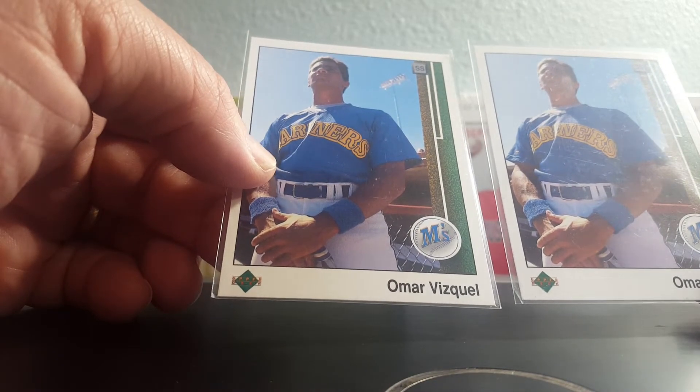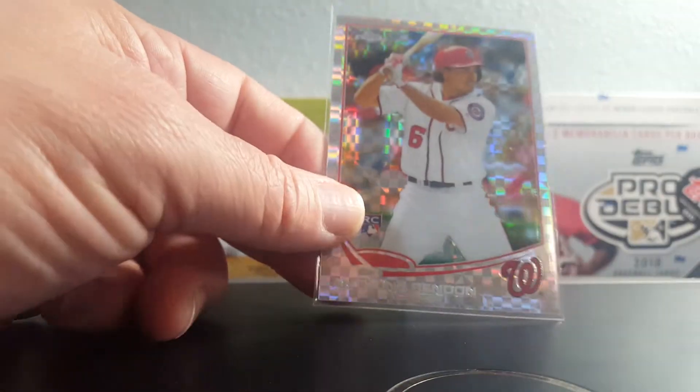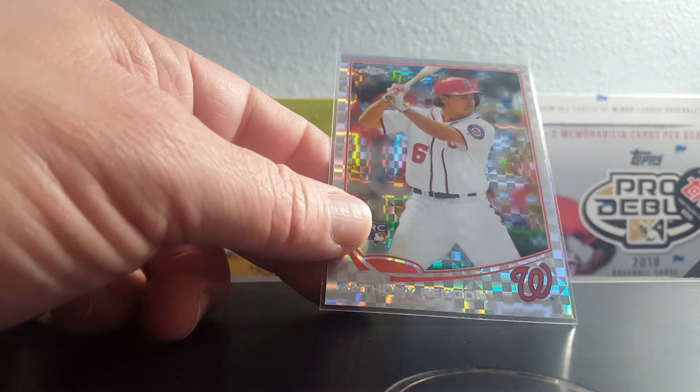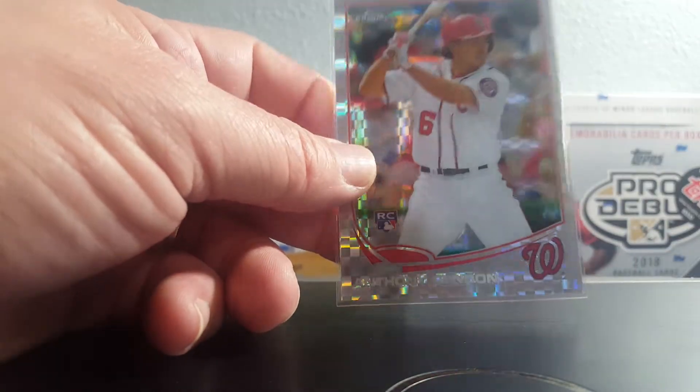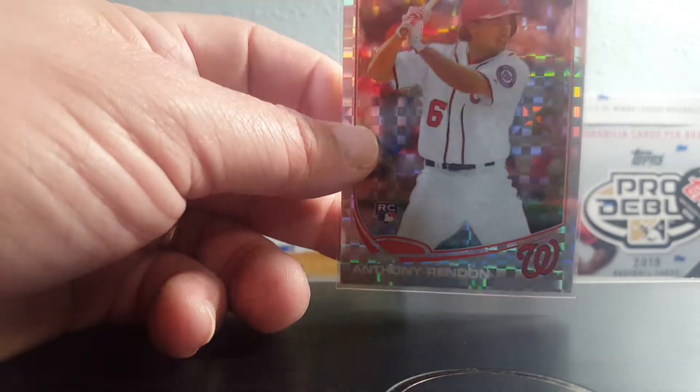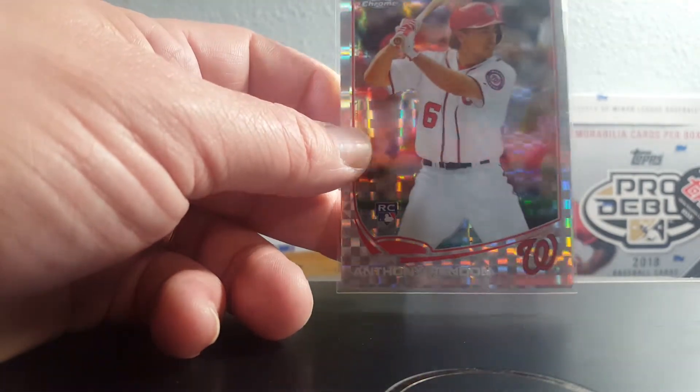This Anthony Rendon X-Factor from Topps Chrome — it's his rookie card from 2013. I used to PC Rendon but I don't really anymore, but when I find a bargain in a bargain bin I can't pass it up.